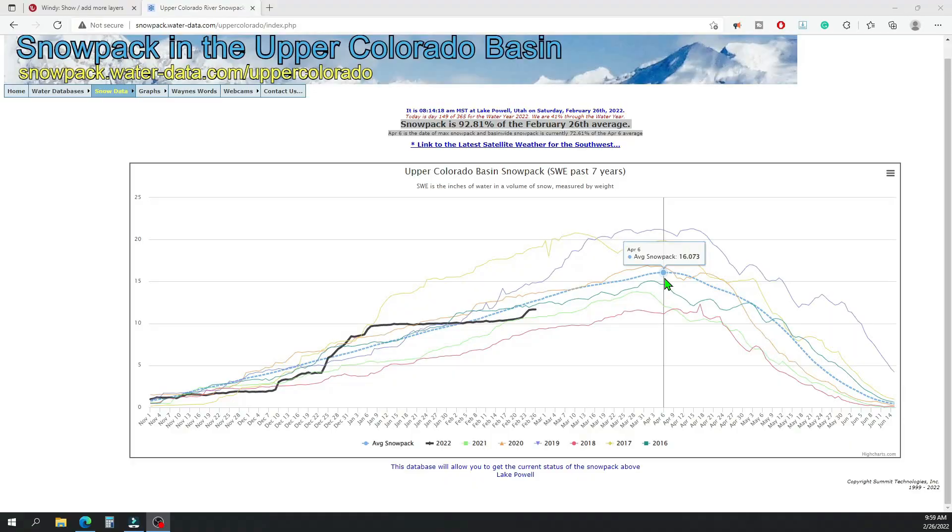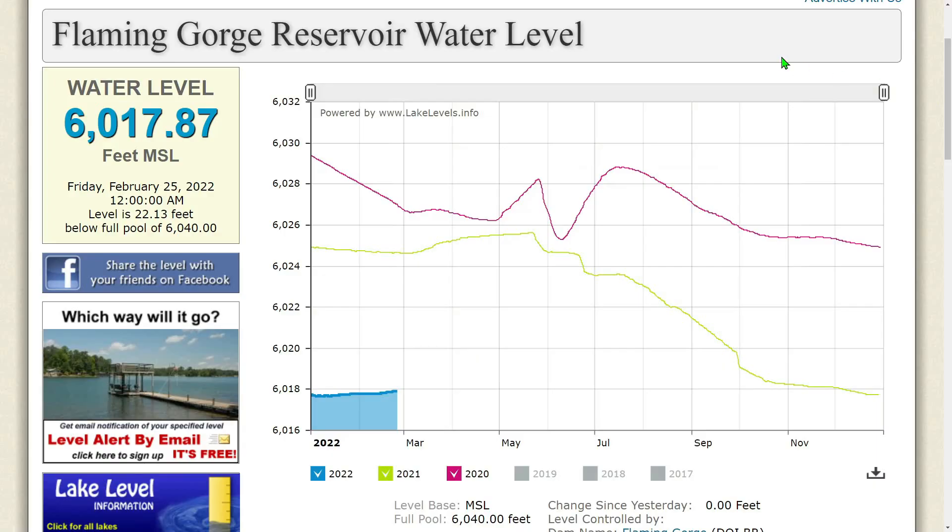Now let's go up to Flaming Gorge. The water level at Flaming Gorge Reservoir is currently 6,017.87 feet MSL as of Friday, February 25, 2022. The level is 22.13 feet below full pool of 6,040. Changes since yesterday: absolutely zero — the same as it was yesterday.